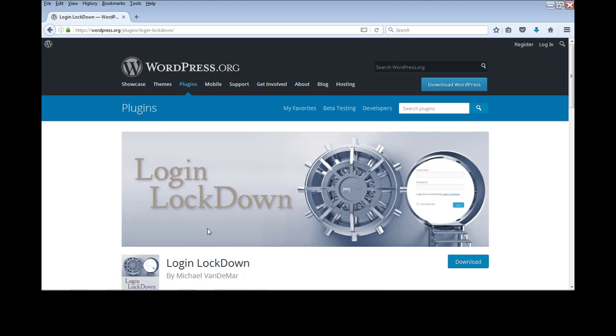Number 19 is Login Lockdown, another WordPress security plugin. It protects against brute force attacks where people repeatedly guess your password. This plugin monitors how many login attempts come from a particular IP address, and after a set number of failed attempts — like 3, 4, or 5 — it locks down that IP address.